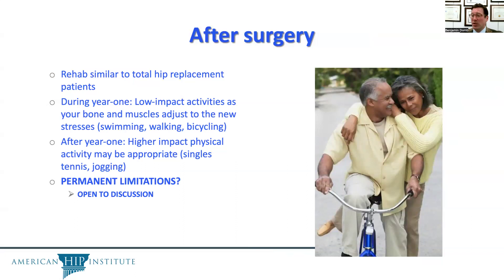Permanent limitations are open to discussion. Many of our patients proceed with no limitations at all. We've had patients run marathons, fight mixed martial arts, power lift — every kind of athletic activity you can imagine — as well as many of our pro-athlete patients who have been able to return to professional sports. This is a discussion with the patient depending on their priorities and athletic activities.